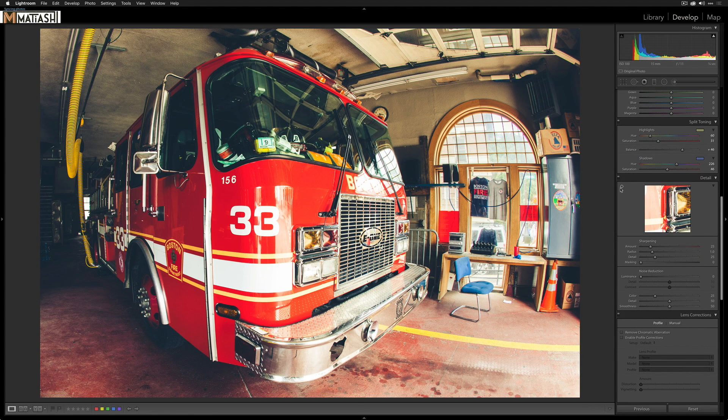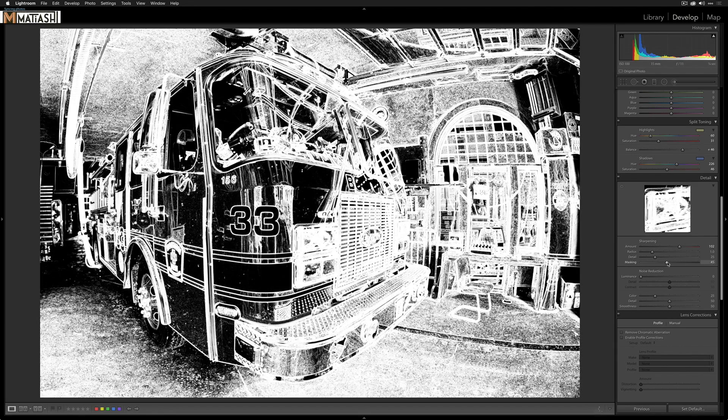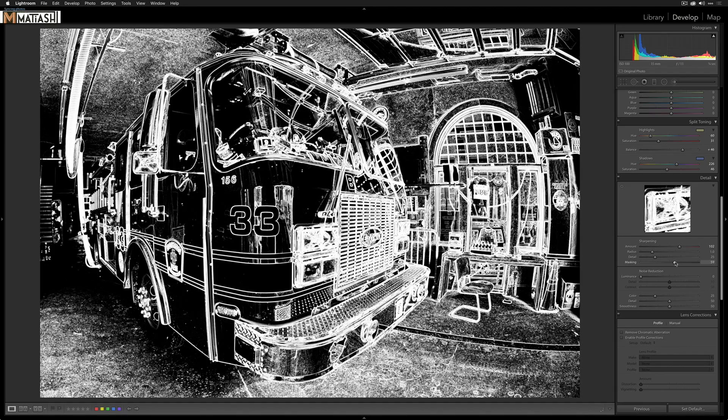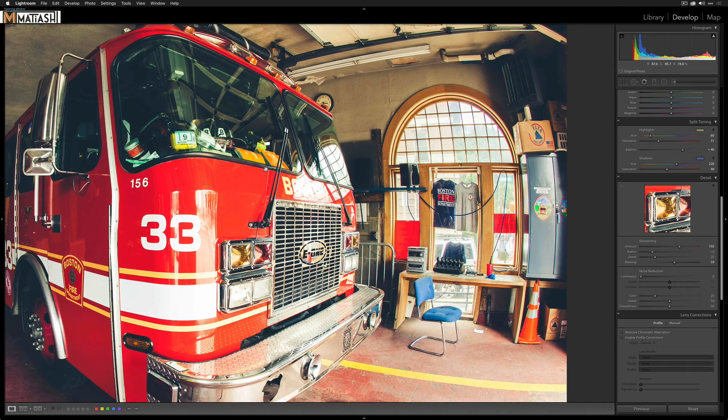Now I'll sharpen by hovering the target over an area that should be sharp, like the headlight, pressing and holding Option while dragging out the amount until the light looks really sharp. Then I apply masking — pressing Option while dragging the masking slider until I only get the edges and outlines of shapes, removing sharpening from areas that don't need it. Now there's one last thing I want to do: draw attention to the front of the engine.